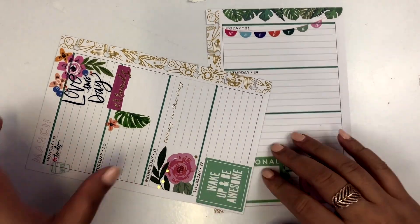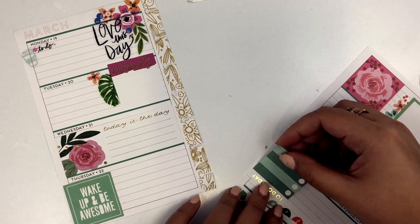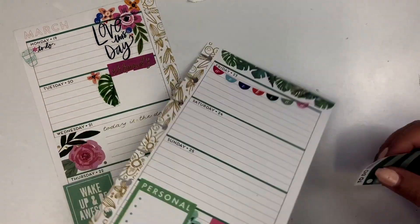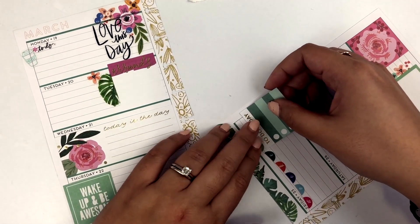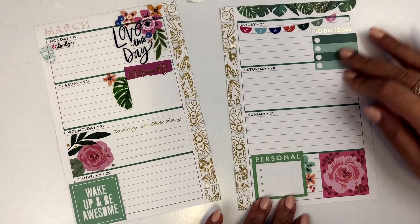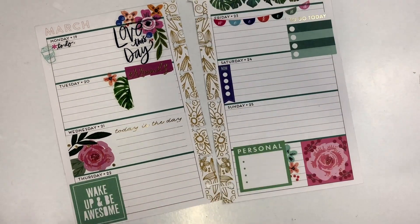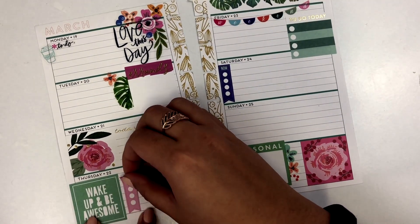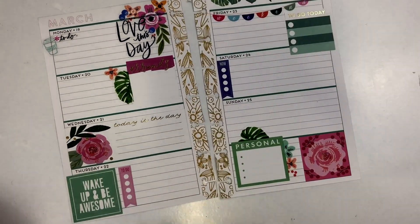Now if you notice, I tried to kind of bounce back and forth where I'm writing. For example, on Monday I'm writing on the left hand side, Tuesday I'll be writing on the right hand side, and then for Wednesday I will be writing in that big box sticker. I try to switch back and forth the size as to where I'm actually going to be writing each day — I find that keeps me interested in the spread.